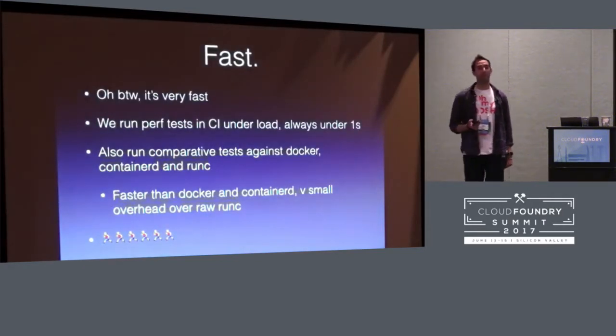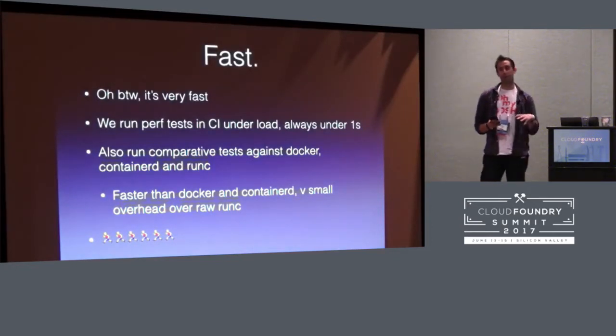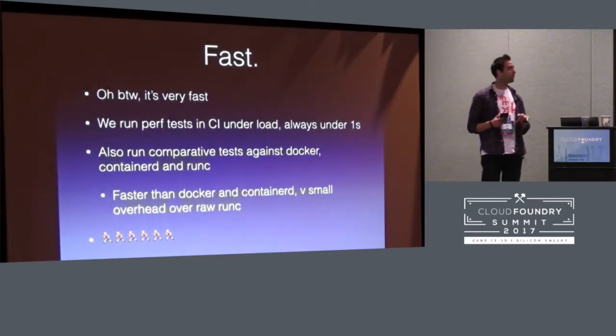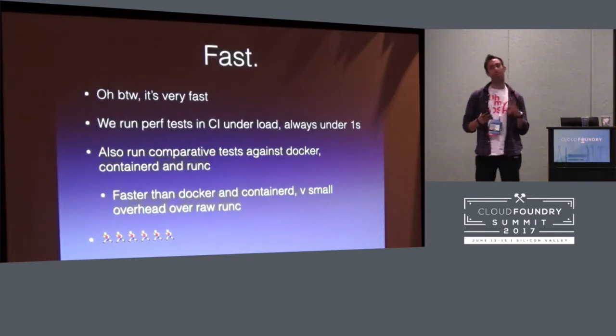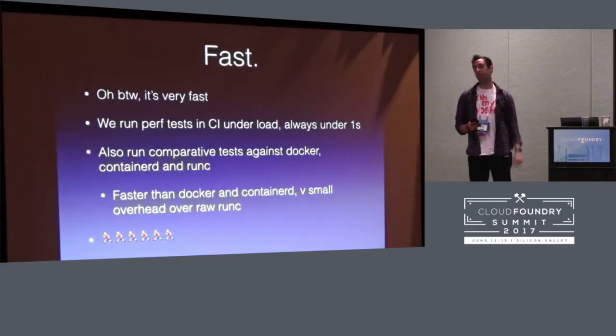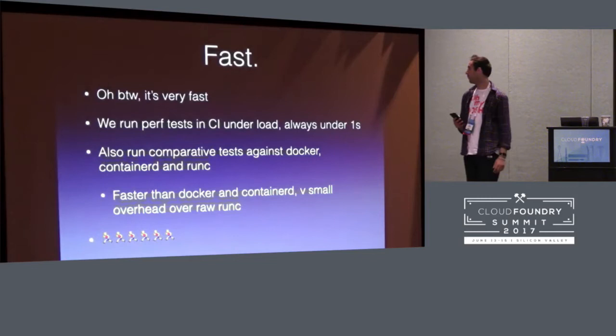By the way, it's also really fast. Because it's super small, it has really low overhead and it's actually really fast. We run performance tests in CI under load. We make sure it's always under a second creating containers, and we run comparative tests against the other container engines. We're quite a bit faster than all the big container engines, and a really small overhead over just using raw RunC, which is exactly what we want.